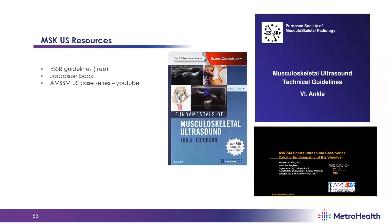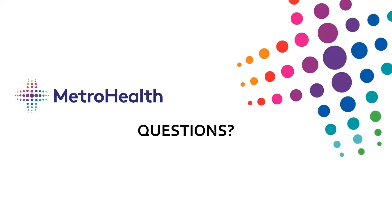A few resources: the European Society of Musculoskeletal Radiology has guidelines available online — just Google ESSR guidelines and they have one for every body part, which is quite helpful. The Jacobson book is a great reference — Jacobson is one of the grandfathers of musculoskeletal ultrasound in the States. There are also free case series on YouTube developed by the American Medical Society of Sports Medicine. Does anybody have any questions? Thank you guys — that was a spectacular overview of musculoskeletal ultrasound for emergency medicine providers. I appreciate you providing those resources as well.